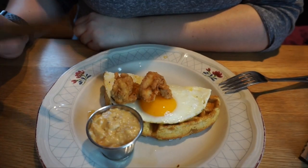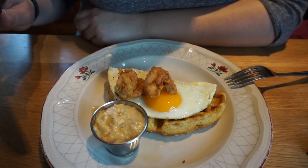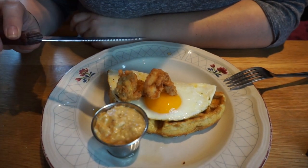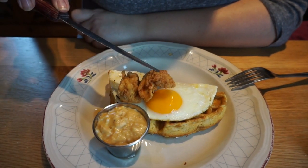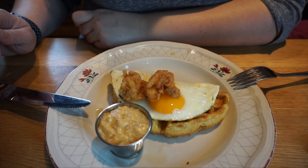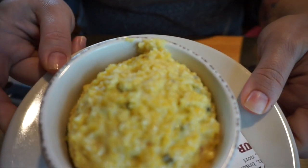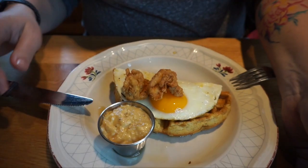Ace and I ordered the chicken and waffles and it comes with sausage gravy. We're splitting it because we had an appetizer, so they actually went ahead and split it for us. It comes with a sunny side up egg. We also ordered a side of white cheddar poblano grits. Yummy!